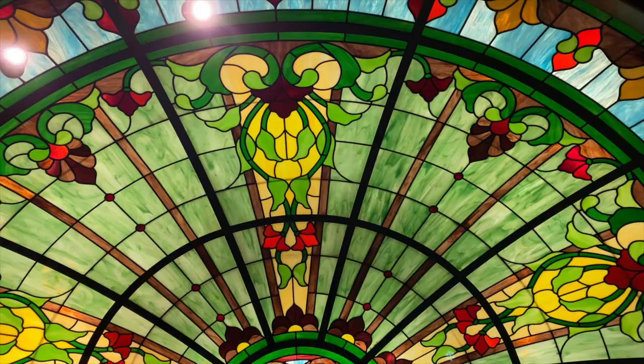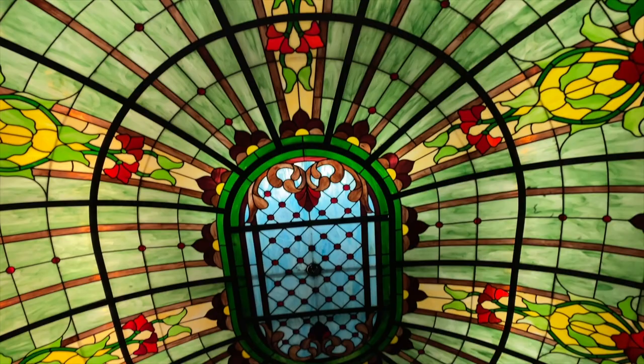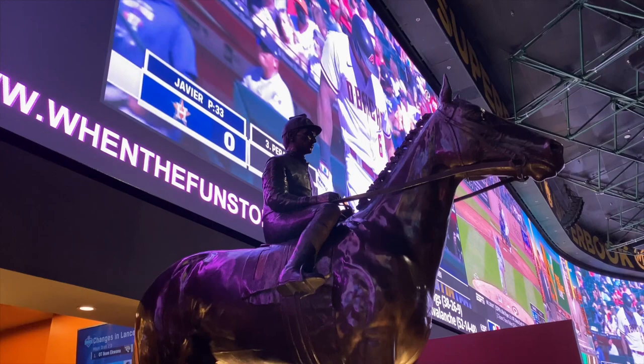For fans of sports books, this one is the Best of Las Vegas winner and one of the largest in the world. Step into the SuperBook at the Westgate Las Vegas and watch all the action on 63 million pixels of screen space. Up front is a bronze statue of Man-o-War, the greatest racehorse of all time.